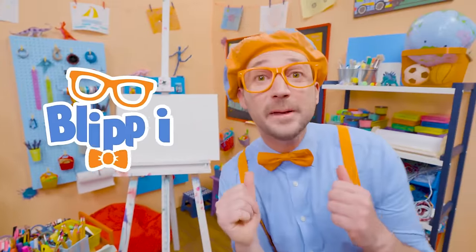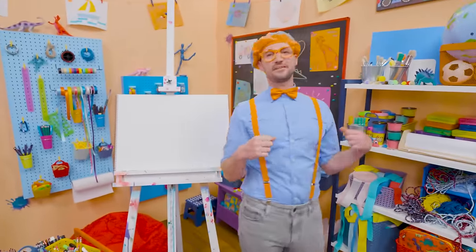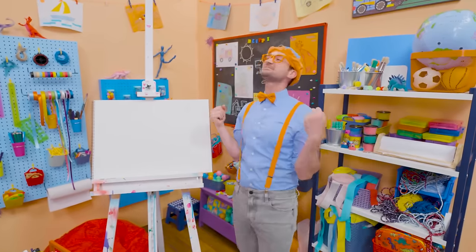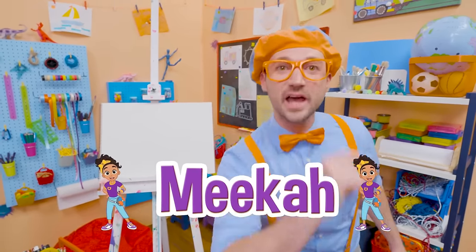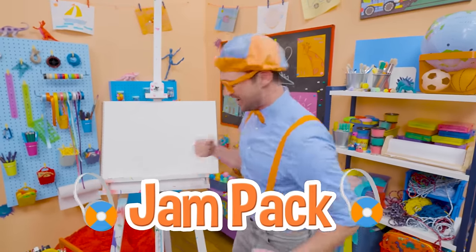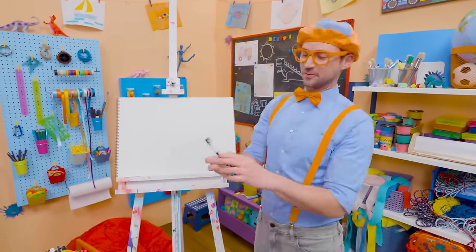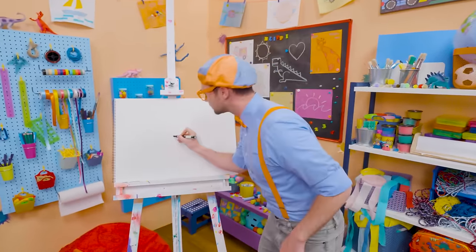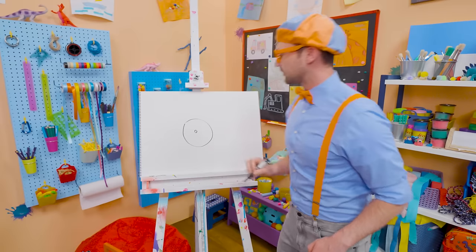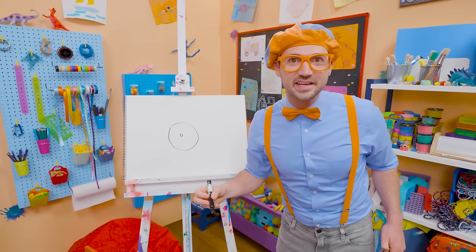Hey, it's me, Blippi. Do you know who my best friend in the whole entire world is other than you? Yeah, it's Mika! And today you and I can draw Mika's bag — she calls it a jam pack. Awesome! First I'm going to start with the color black, then I'm going to draw a very small circle in the middle and then a larger circle around it.